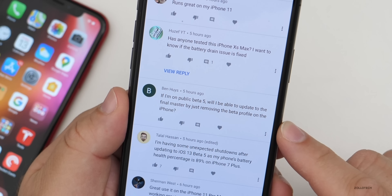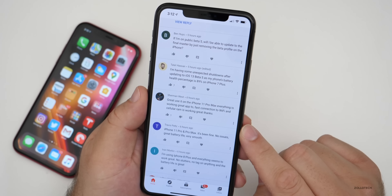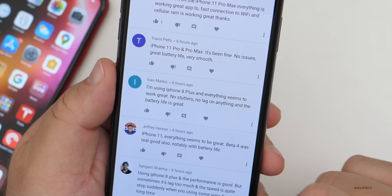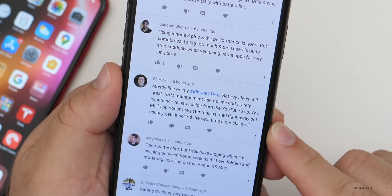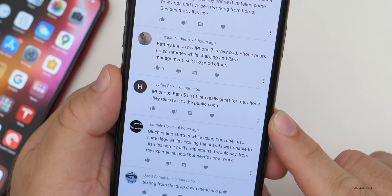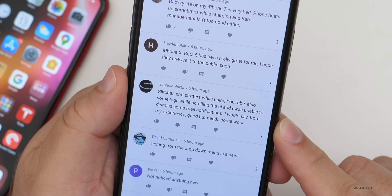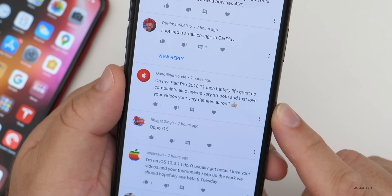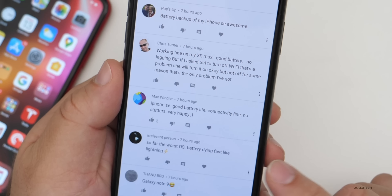One person on public beta five asked: 'Will I be able to update to the final by just removing the beta profile?' — usually you can just remove it, and I'll keep you updated and also post on Twitter. More comments: 'iPhone 8 Plus, everything seems to work great — no stutters, no lag, great battery life.' 'Mostly fine on iPhone 11 Pro, battery life is still great, RAM management is fine, and I rarely experience reloads aside from the YouTube app. The mail app doesn't register mail as read right away but usually gets it sorted.' 'Beta 5 has been really great on iPhone 10, I hope they release it to the public soon.' 'Good but needs some work on iPad Pro 2018 11-inch — battery life great, no complaints, very smooth and fast.' 'iPhone SE — good battery life, connectivity fine, no stutters, very happy.' One person said it was the worst OS with battery dying fast — try a hard reboot, that usually fixes it.